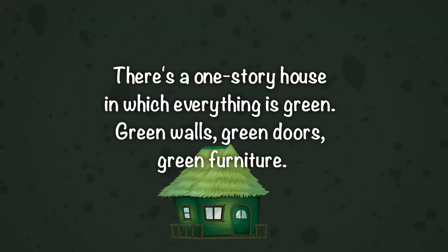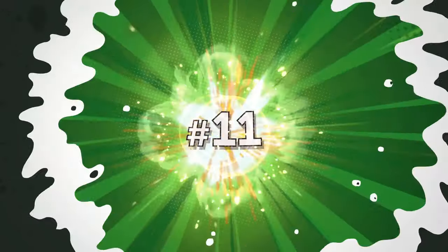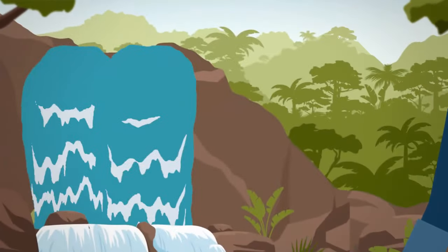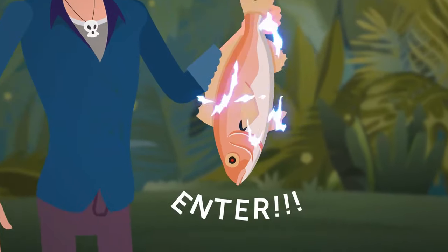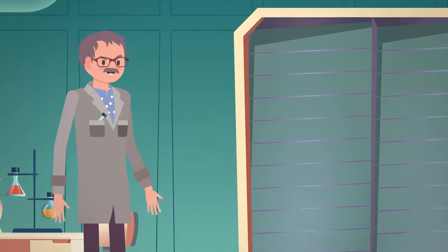Since it's only a one-story house, there aren't any stairs in it. Suddenly, the waterfall stopped flowing and a cave appeared behind it. The voice said: 'Enter.' Inside, an evil scientist was waiting for Jeremy.